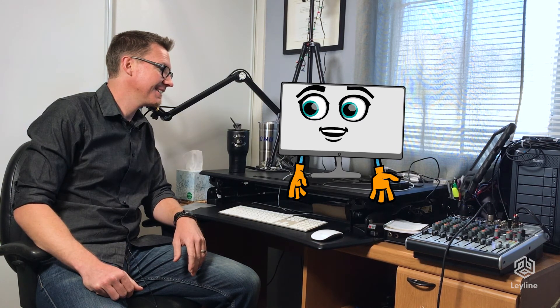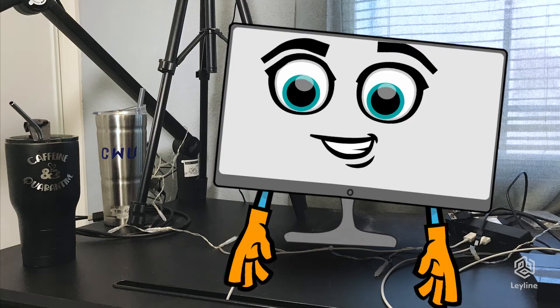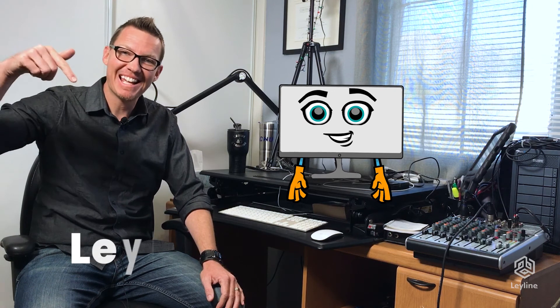Thank you so much for telling me about volunteer computing. I'm going to start volunteering today. Right on, Compie. And you can help Compie and his friends support scientific and medical research through volunteer computing. The best place to start is leyline.gg. Now go and change the world.